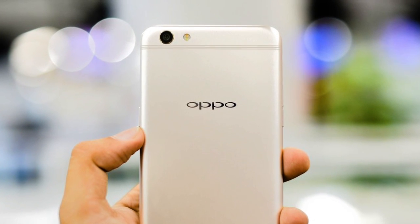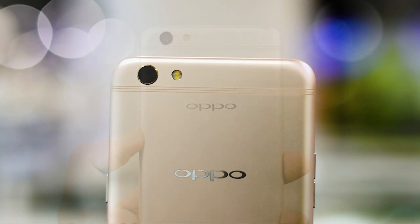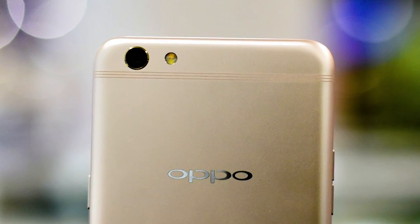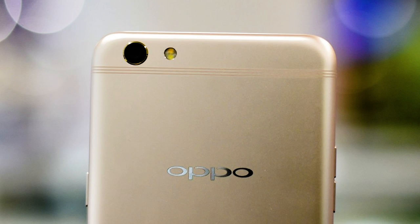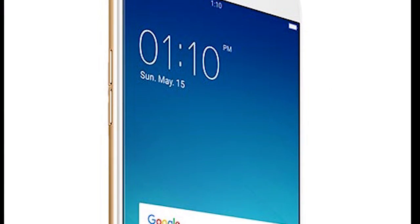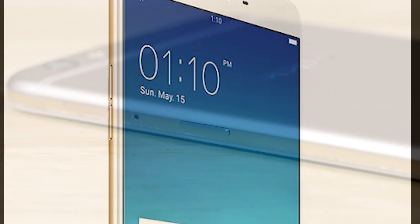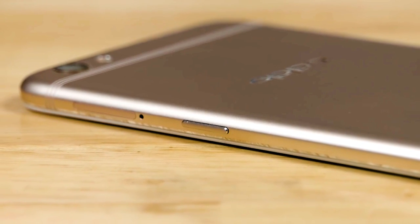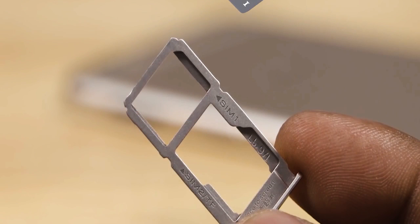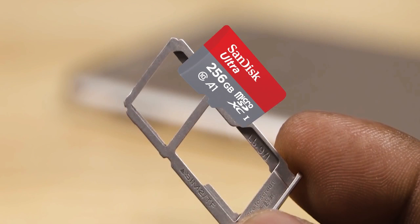The Oppo F3+ features a metal body with an innovative six-band antenna that integrates organically into the metal frame. On the rear is the main camera and a dual-tone LED flash. Below that is the manufacturer's logo. On the left edge are the volume keys, and on the right – the power button and a slot for two SIM cards with LTE support, or one SIM and a microSD card of up to 256GB.